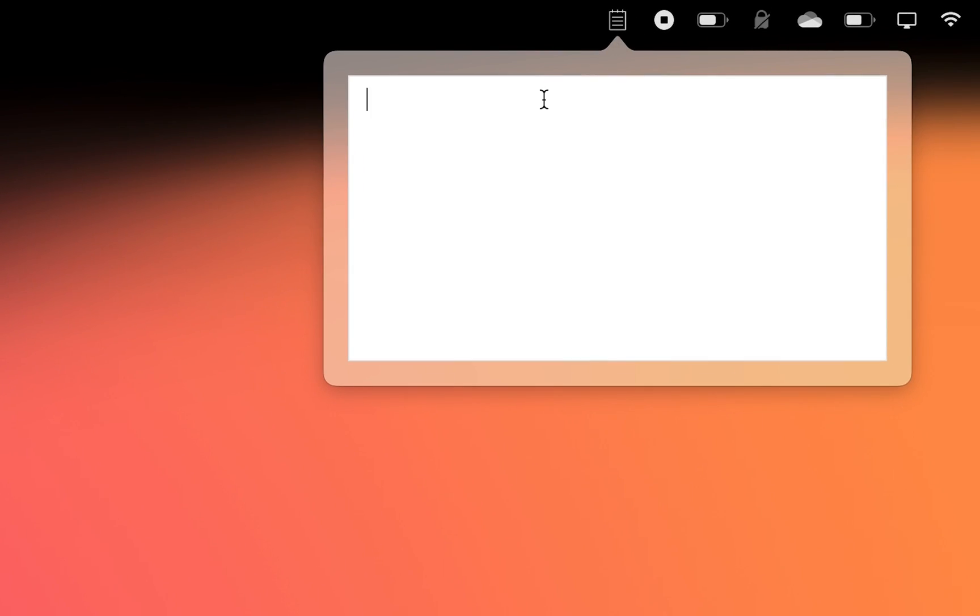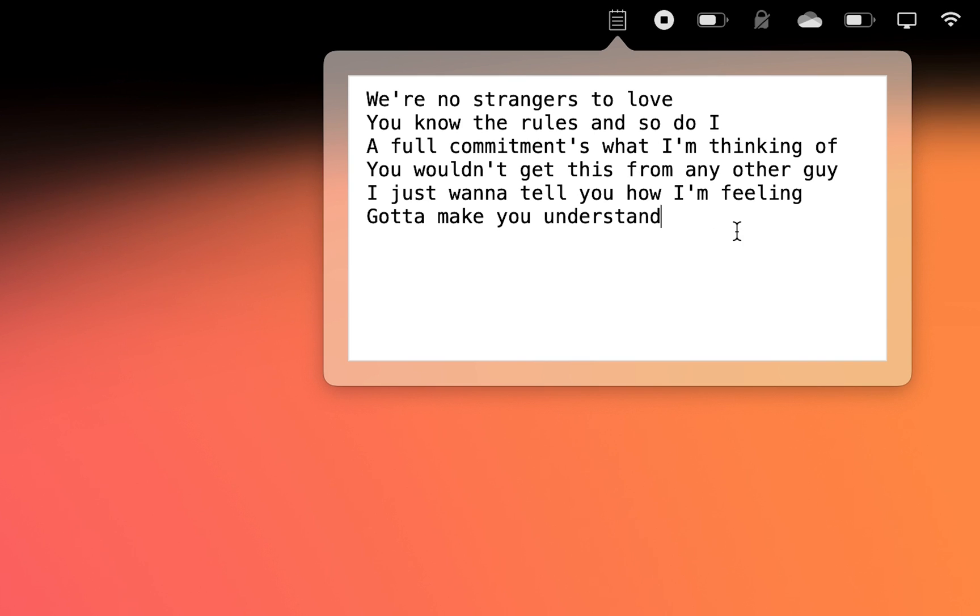The TyKey app adds a little handy scratch paper to your MacBook that lives on your menu bar. Here, you can paste something that you don't want to forget or jot down some of your thoughts.